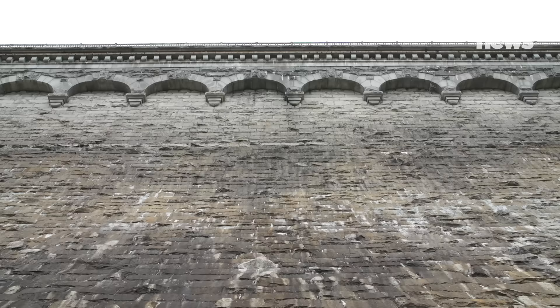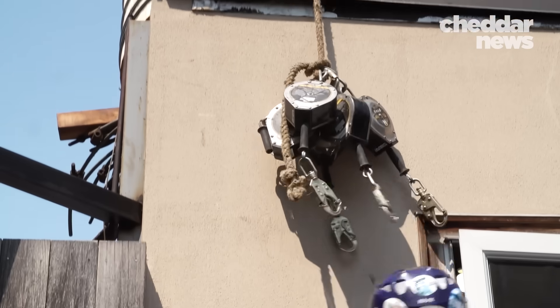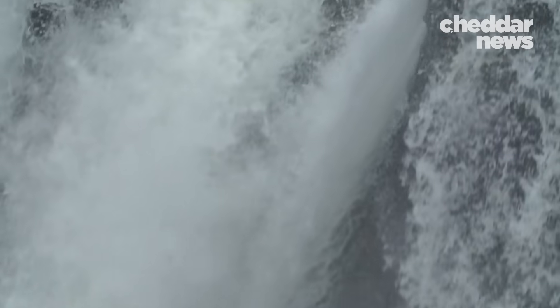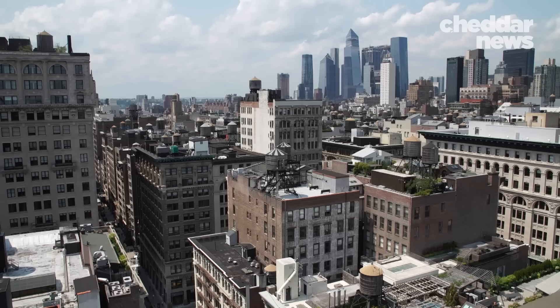It's really important work that New Yorkers don't see, but they certainly appreciate every day when they turn on that tap and the water's there without having to think about it. This is how a billion gallons of sparkling clean water gets to New York City every day.